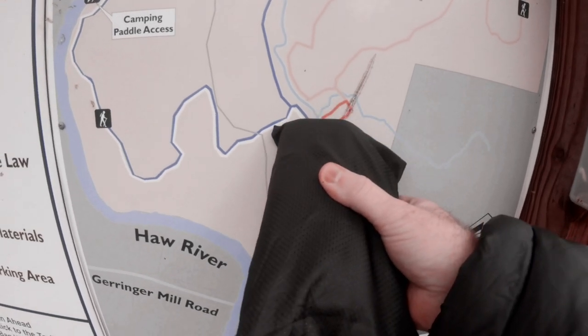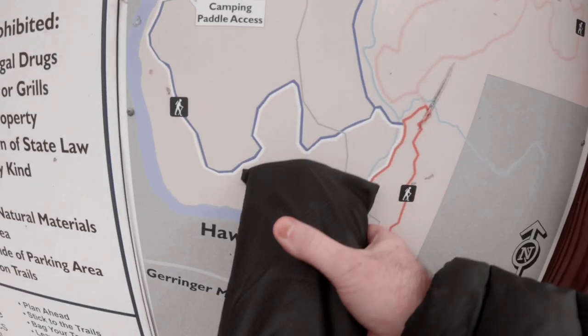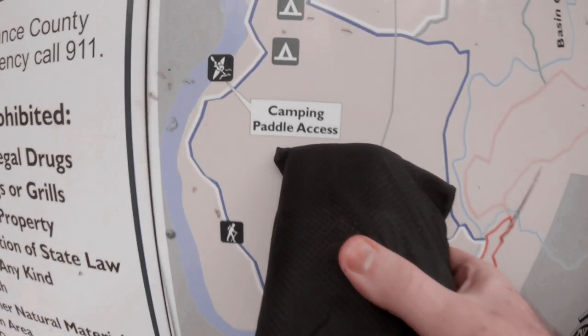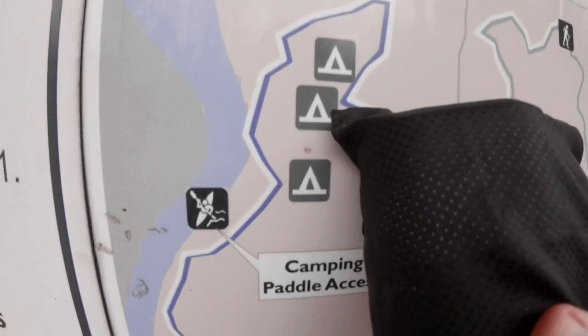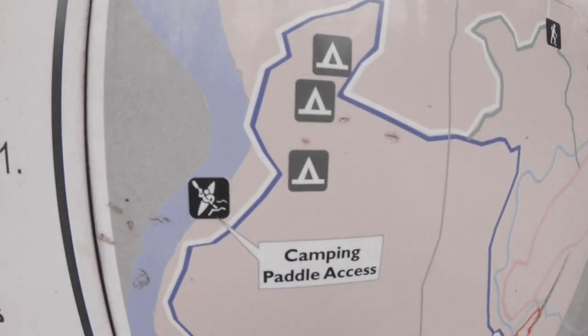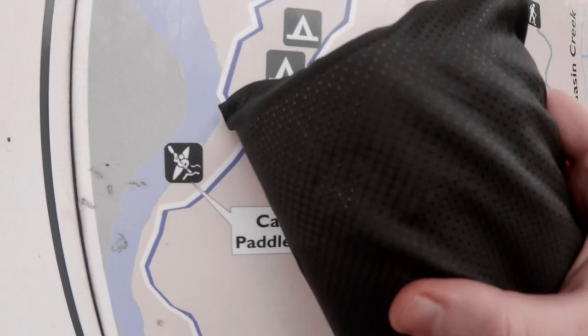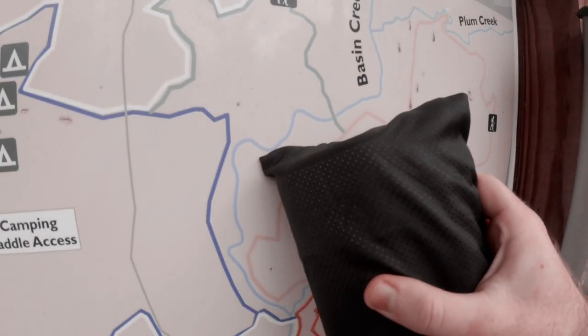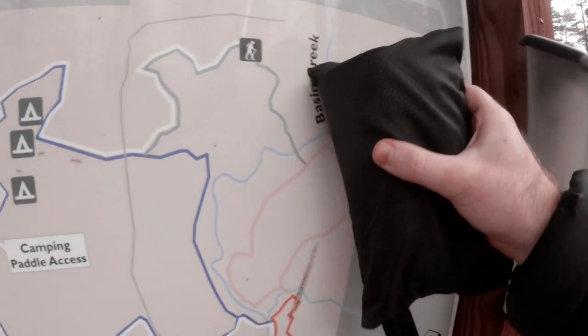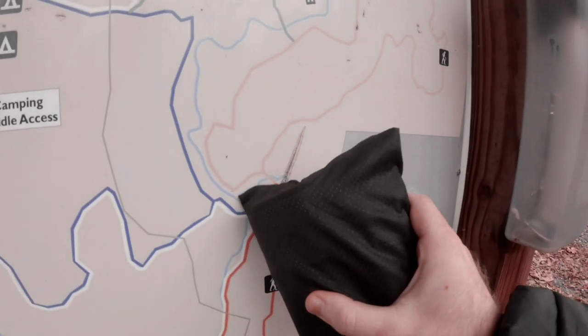We'll be taking the blue path over and then up — that's supposed to be the camping and paddle access area. There's a little campground area right there, that's where we're going. It's right next to the river. There's not a lot of stream action on that side; most of the streams are over here, so we may not find any unless we get it early.